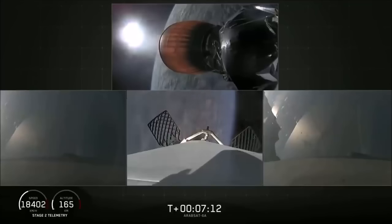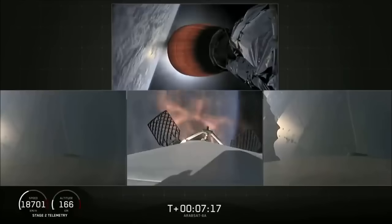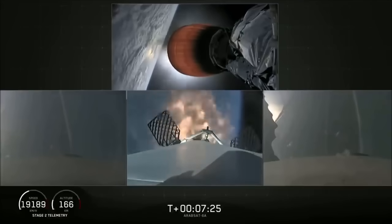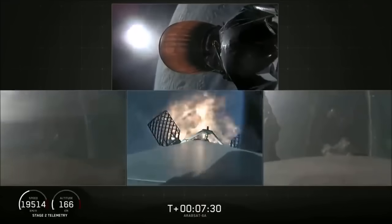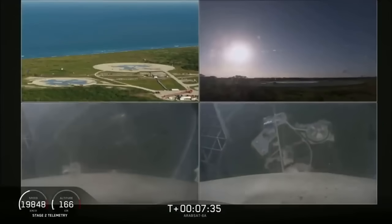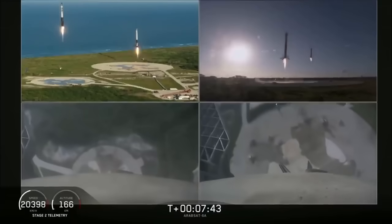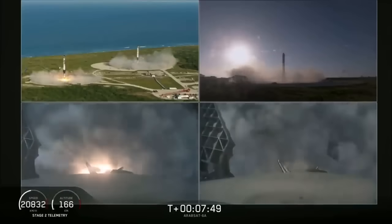Stage one entry burn has started. Side boosters are transonic, and there you can see the re-entry burn for the center core has begun. Coming up in about five seconds, the side boosters' landing burn will begin as well. The side boosters' landing burn has started. The side boosters coming down — take a look.